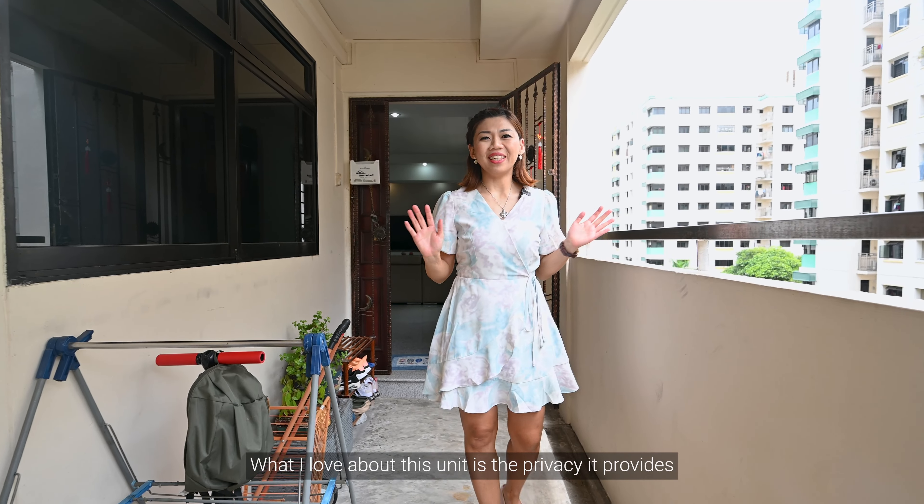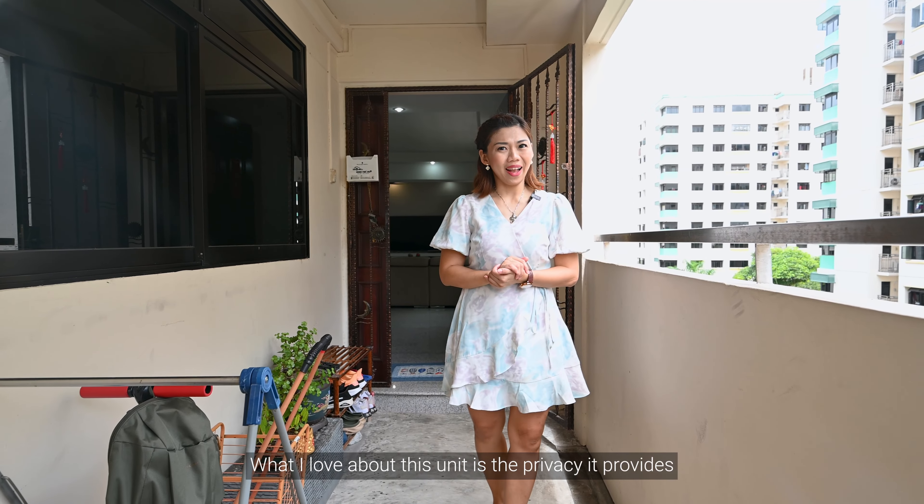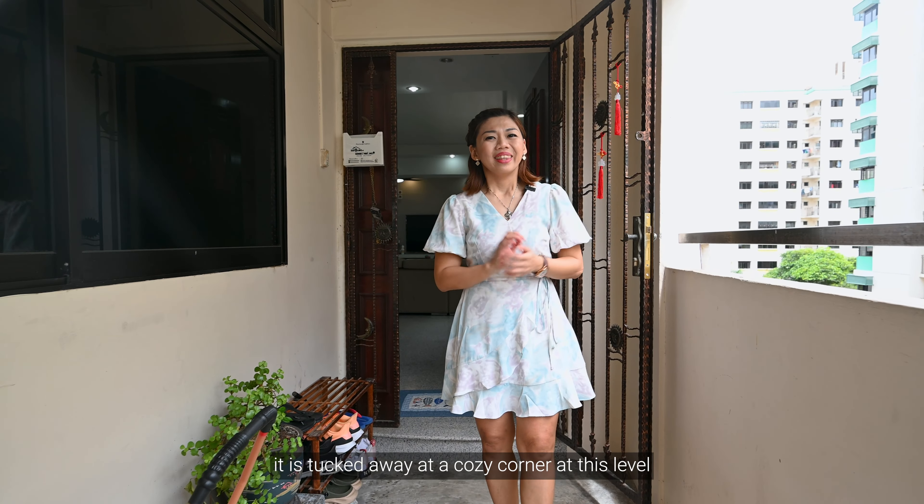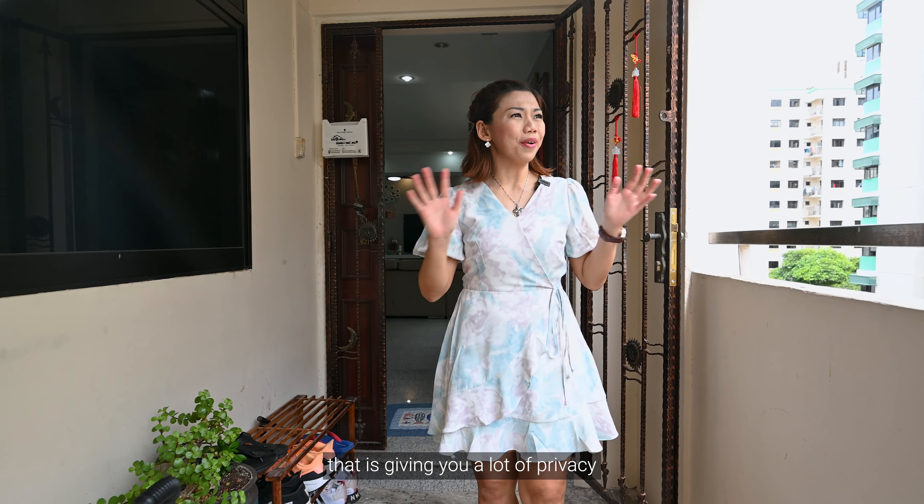What I love about this unit is the privacy it provides. It is tucked away at a cozy corner at this level, giving you a lot of privacy.